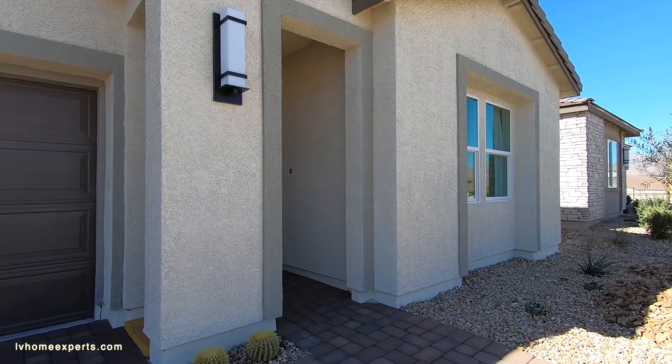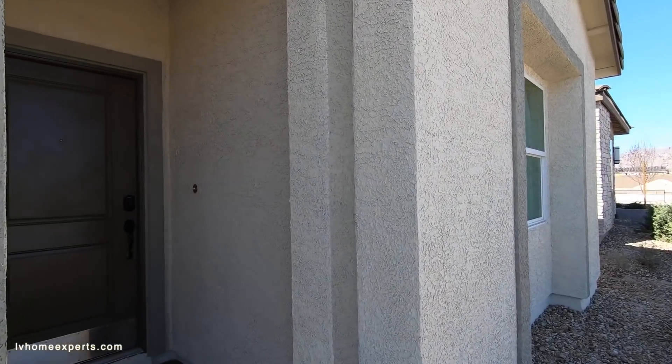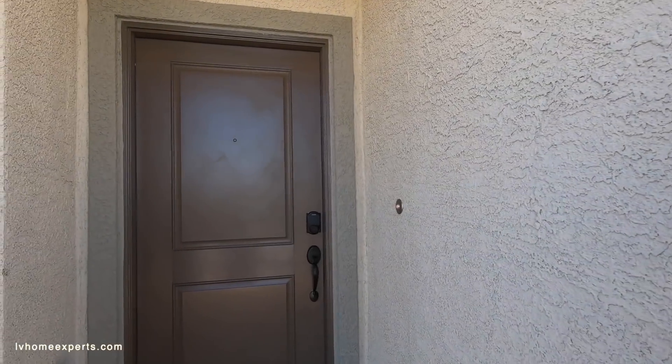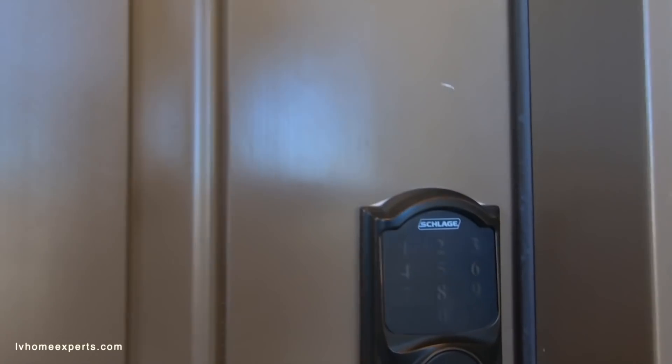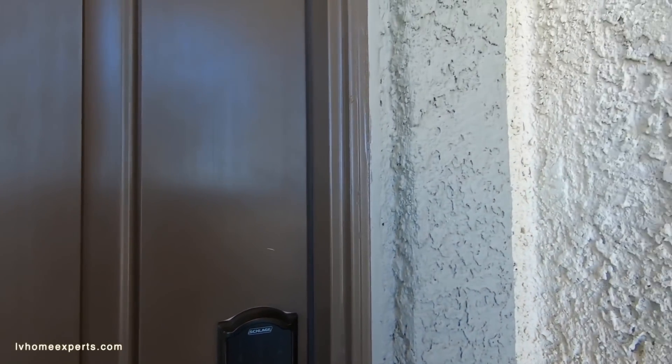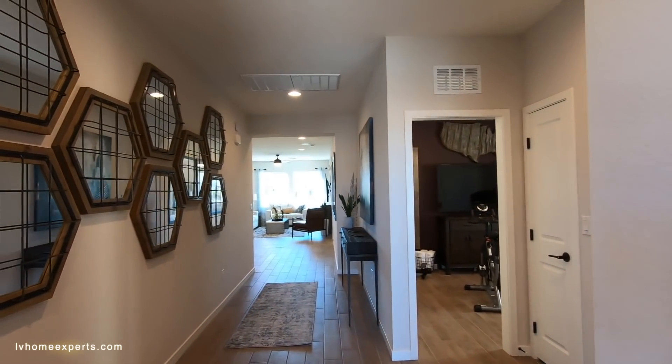This one is a three bedroom, two bathroom, two car garage with outdoor living. The base starting price is $372,900. I definitely like this keypad here. Looks like we have concrete stucco, and we have a six-eight on the door.